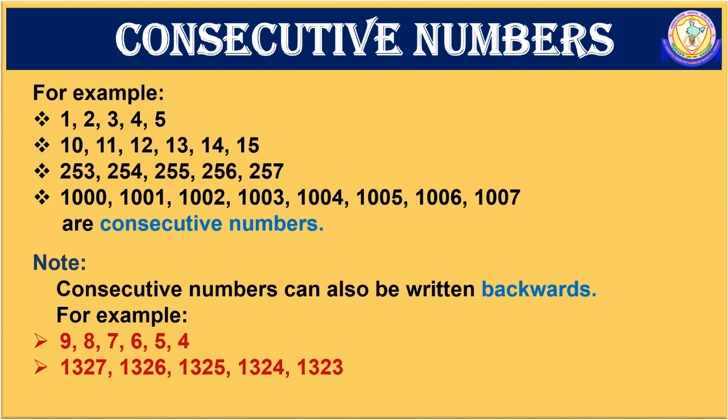Another example: 1,327; 1,326; 1,325; 1,324; 1,323. Here the numbers follow one before the other.